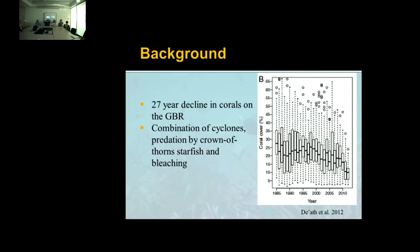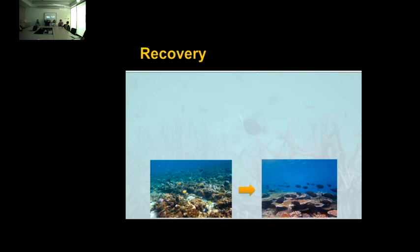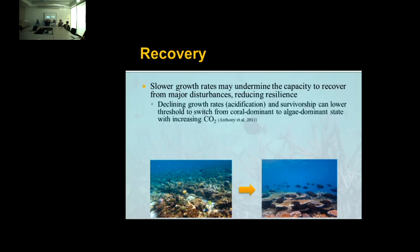One factor that actually determines the reef's capacity to recover is the growth of the corals. Recovery is generally considered going from something barren to the pre-disturbance condition, often having high coral cover. Slower growth rates can undermine the capacity to recover, reducing reef resilience. It was shown in a model ecosystem that declining growth rates due to acidification, as well as reduced survivorship from increasing temperature stress, can lower the threshold at which the coral community switches from a coral-dominant to an algal-dominant state with increasing CO2.